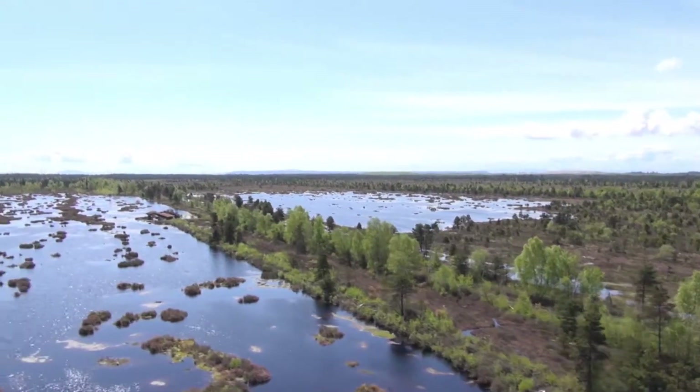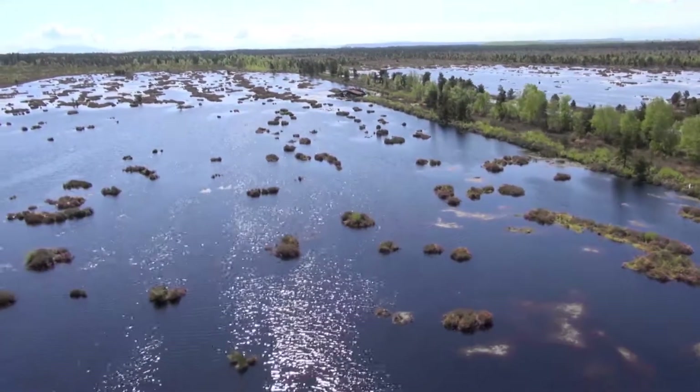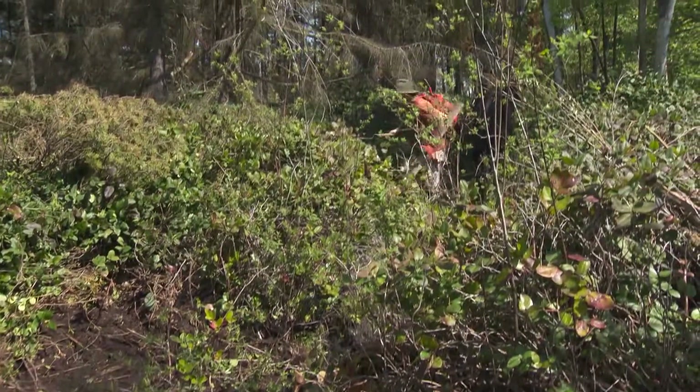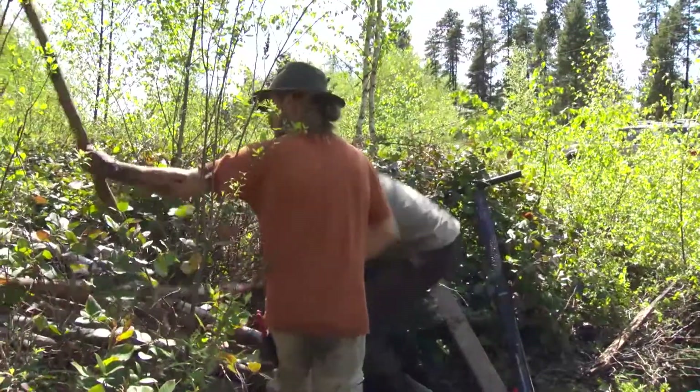I actually started building dams in the bog while it was still privately owned. In 1996 there was a massive rectangular canal dug in the very centre of the very heart of the bog, and it was really, really damaging it. So we built some quite big dams in there that really held back the water a lot. Let's use this monster here.